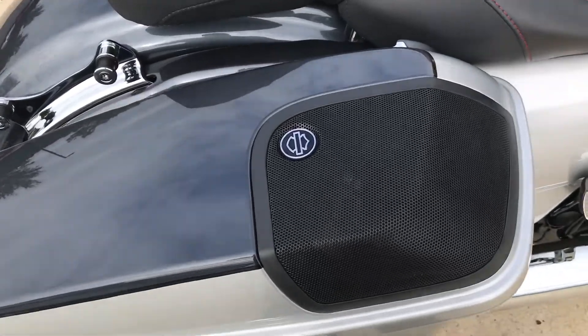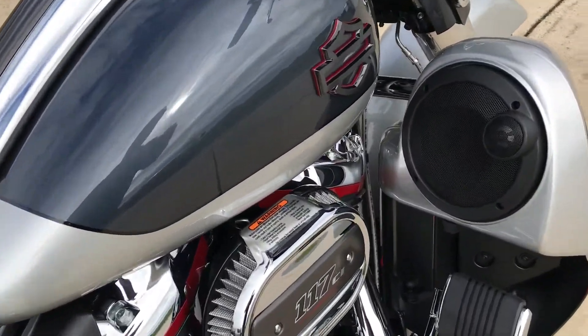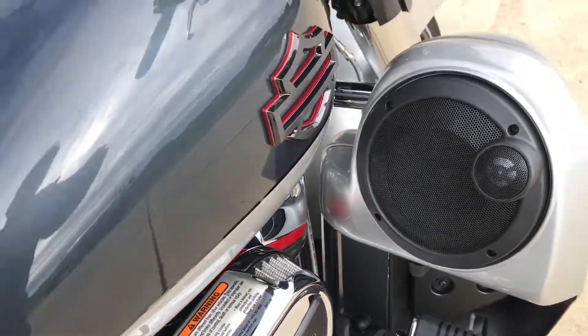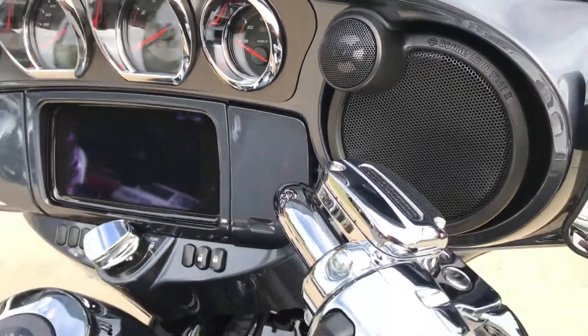You've got bag lid speakers and a Stage 2 Boom Audio system on this bike — six speakers, lower fairings, and a 300-watt amp in the rear. This thing is booming.